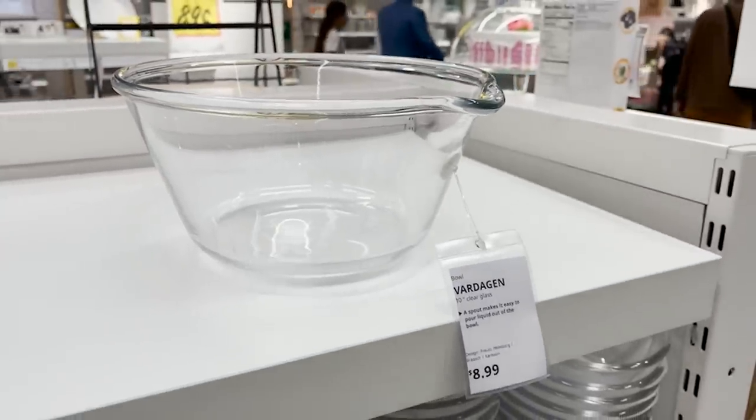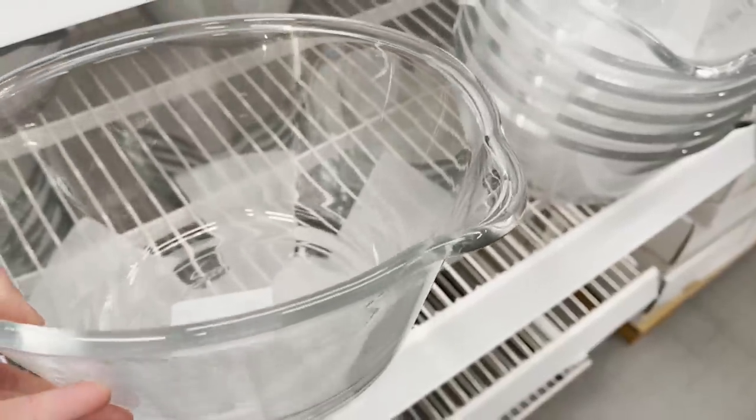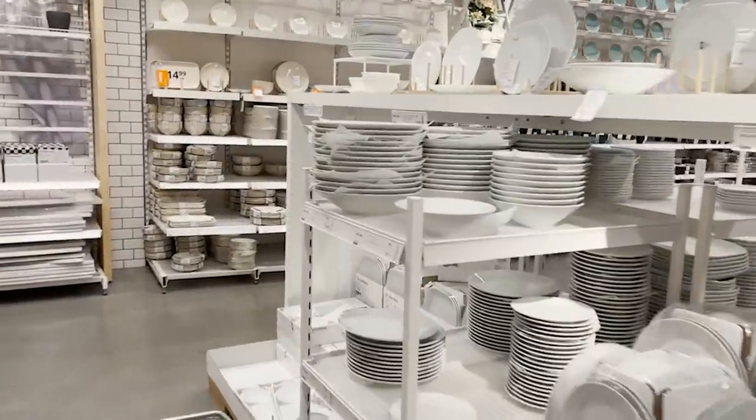If you're looking for a new mixing bowl, I recommend this one. I think it's so cute and it has a little spout on it. It's the perfect large mixing bowl for $8.99.